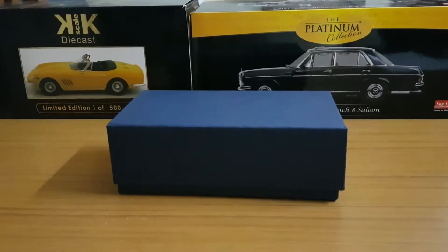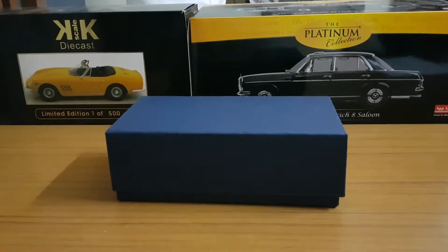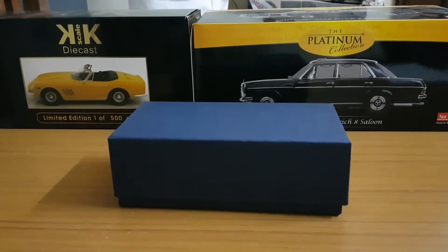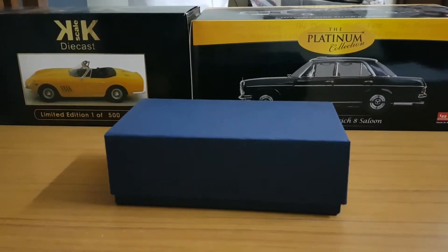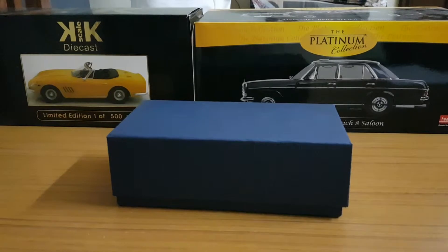Hi all, welcome to my new YouTube channel The Model Car Cafe. In this channel I will be uploading videos featuring the model cars in my collection. The cars range from 1x72 to 1x8 scale. This is my first YouTube video, hope you enjoy it. Please hit the like button and subscribe to the channel if you liked it.